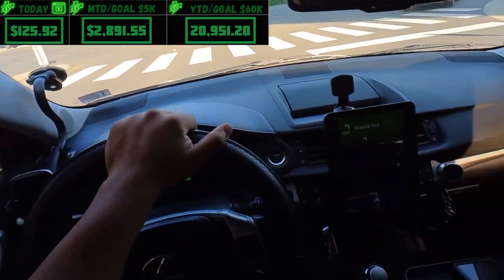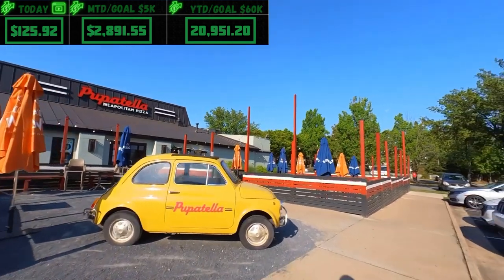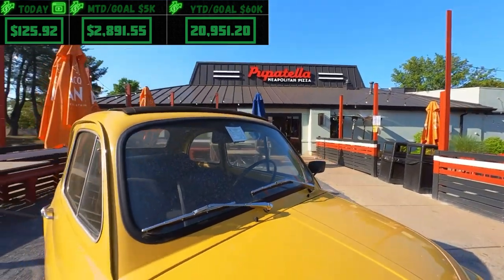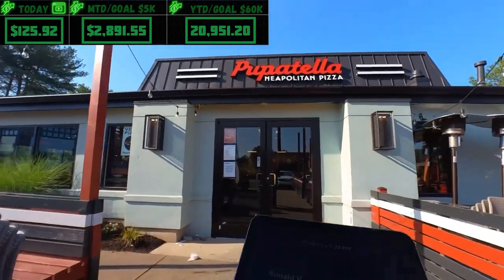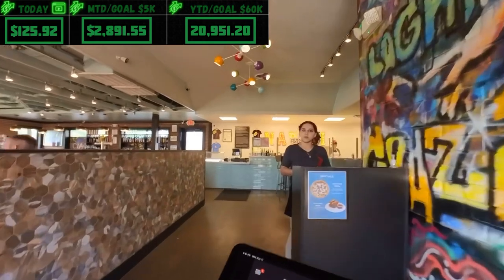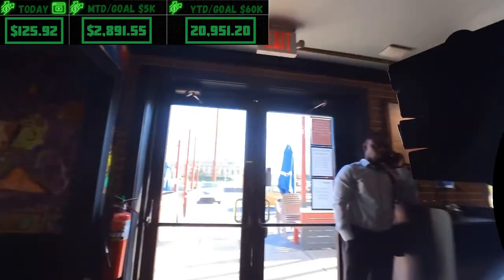There's a firehouse we delivered to a couple of days ago. Here's Puppetella — check out this 1973 Fiat, pretty dope, though the tires are shot. Picking up for Ronald on DoorDash — food's ready. Thank you, have a good day. Dropped off.